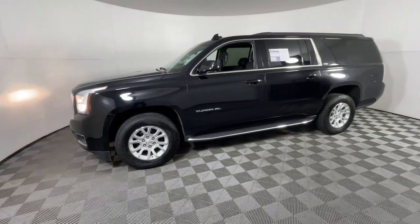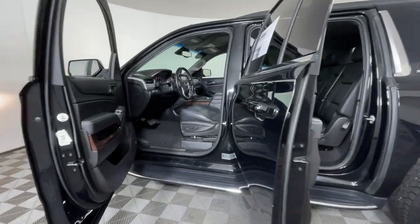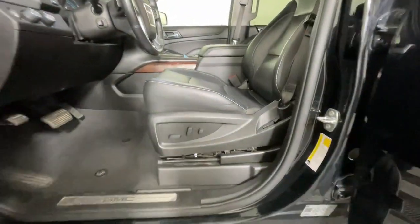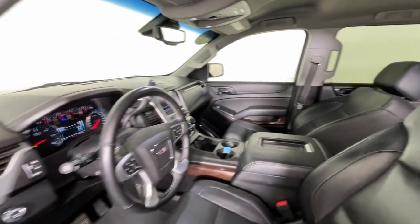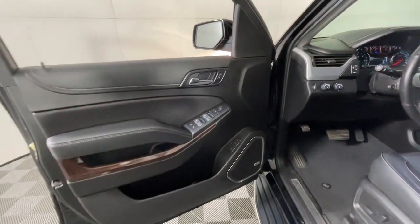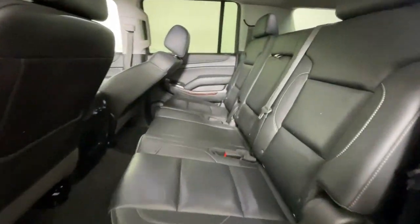These are just some of the great options this vehicle comes with: heated steering wheel, Apple CarPlay and Android Auto, heated and cooled front seats, pre-collision system, lane departure warning, navigation system, heated driver seat, hands-free liftgate, keyless entry, and premium sound system.